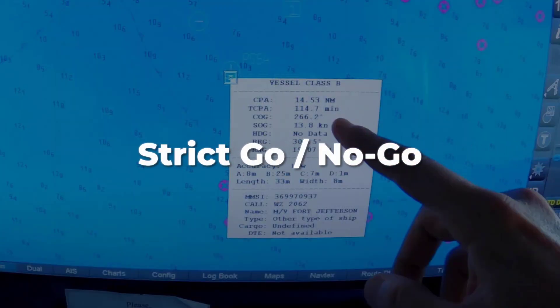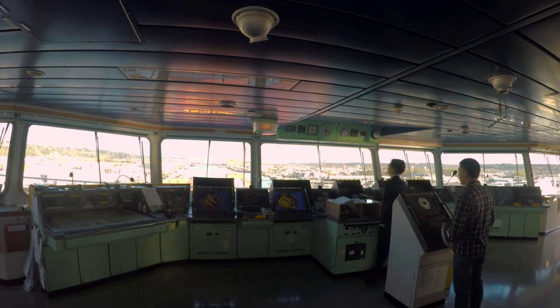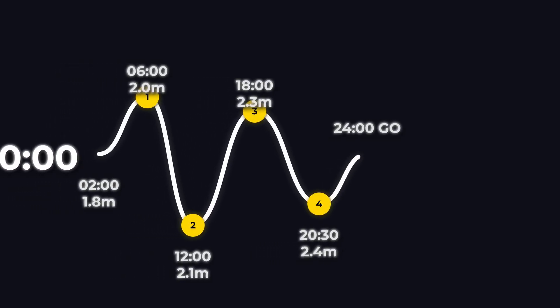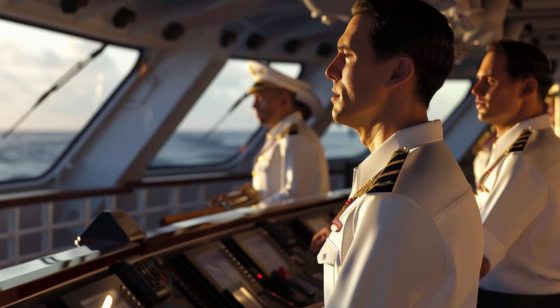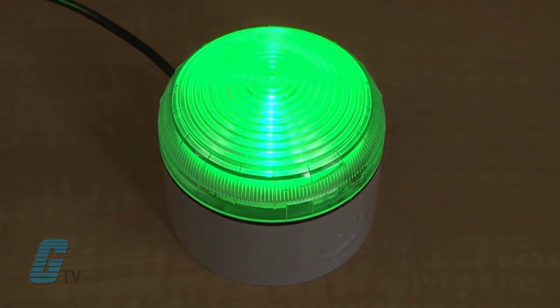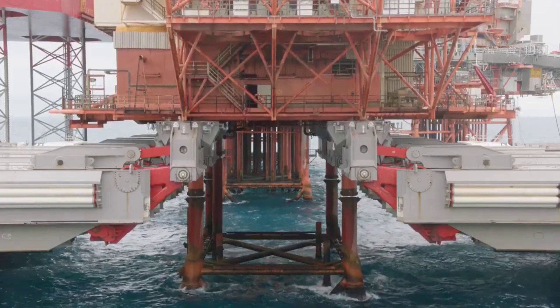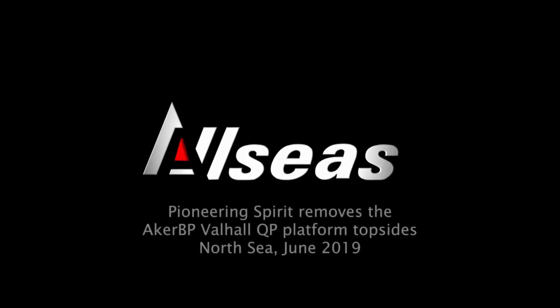To keep the odds in their favor, operators set strict go or no-go criteria. The final call comes from the bridge, sometimes just hours before the planned lift. If forecasted significant wave height stays below 2.5 meters for the next 24 hours, the operation is a go. If not, everything pauses. The crew stands by, watching the horizon, waiting for the numbers to line up. No one blinks. When the green light comes, every system is primed — thrusters humming, beams locked, air buffers charged. The countdown is over. The next move is irreversible.